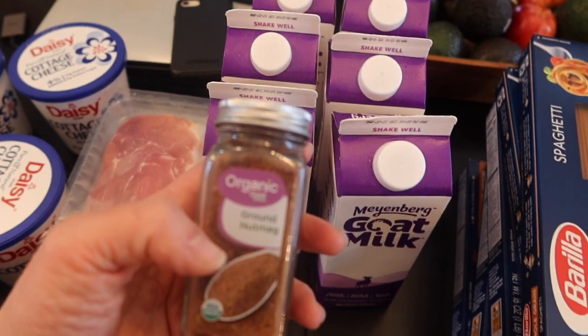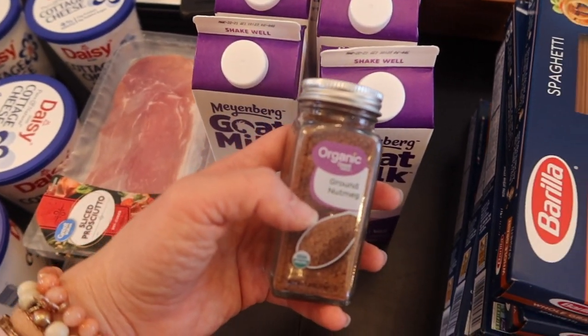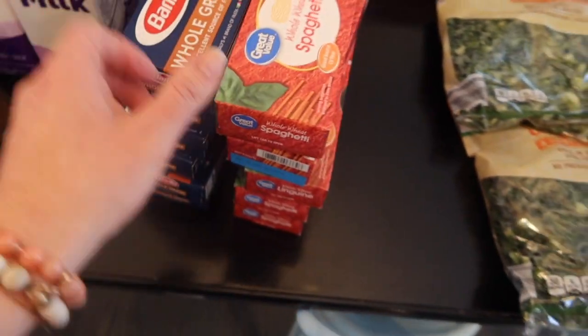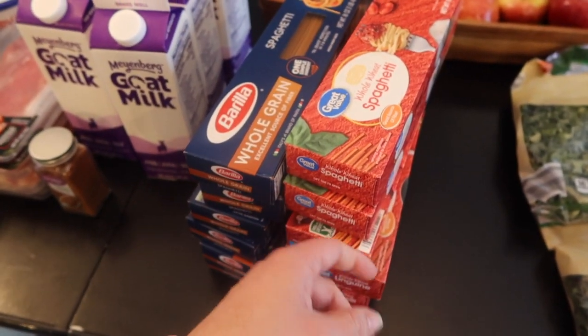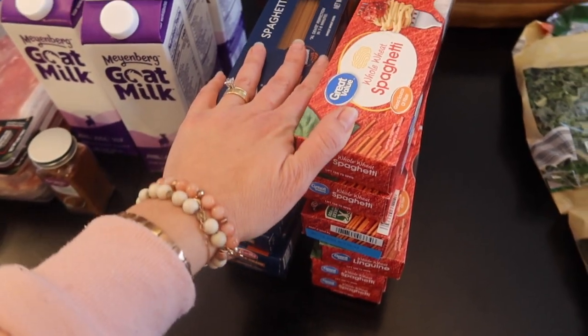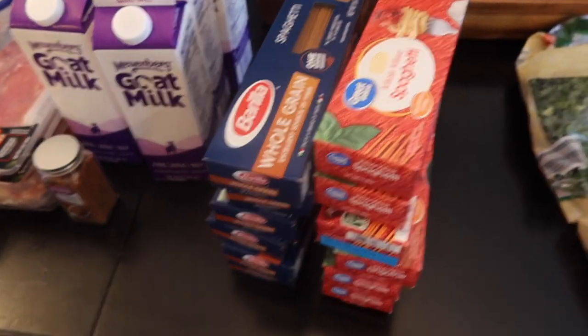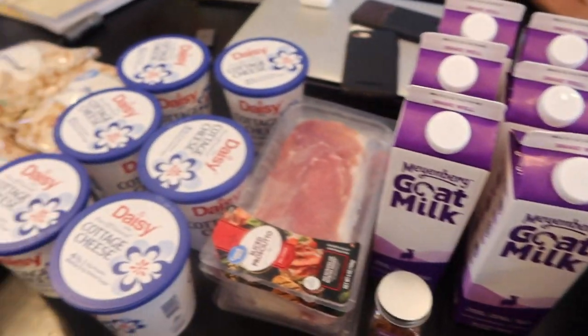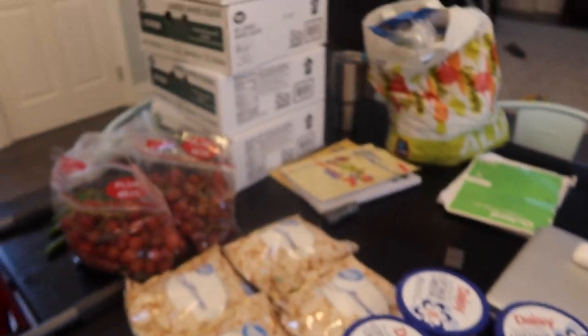I picked up some nutmeg — we do use nutmeg a lot for granola. I got 12 things of spaghetti, just whole wheat spaghetti. I am so thankful that whole wheat spaghetti is one ingredient — that makes life much easier — so we're just stocking up on that. My total at Walmart was $123.